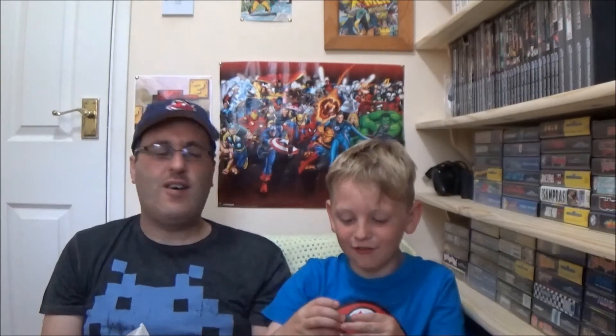Without further ado, anything you'd like to add before we start? Nope. Right, so if we swap — I've got two individual items and little man has one bundle. Mine came to about £4.90 overall delivered — this little one was £1.80.